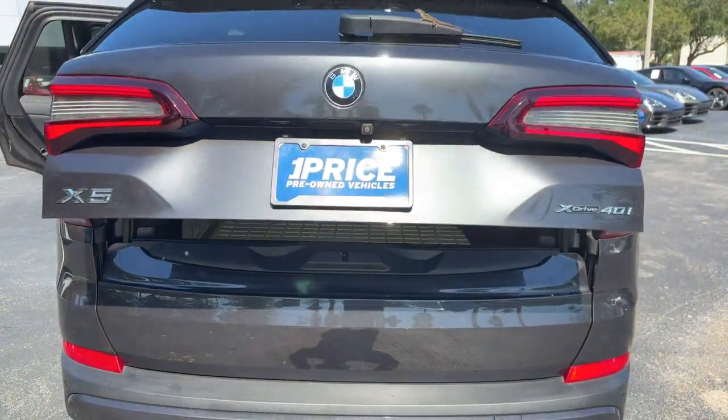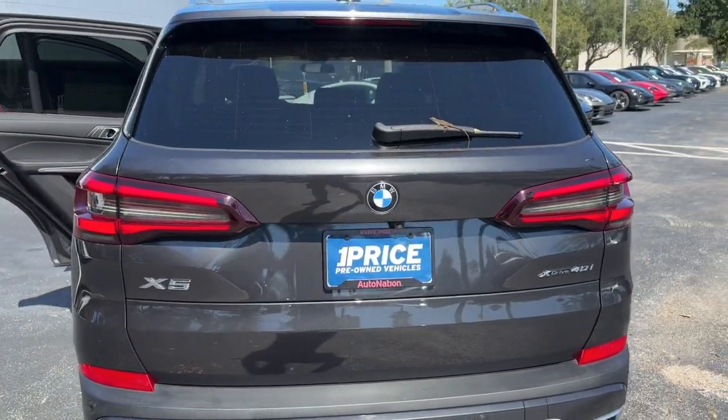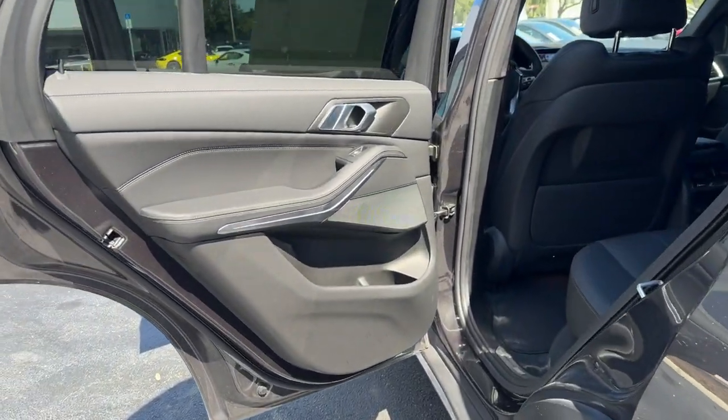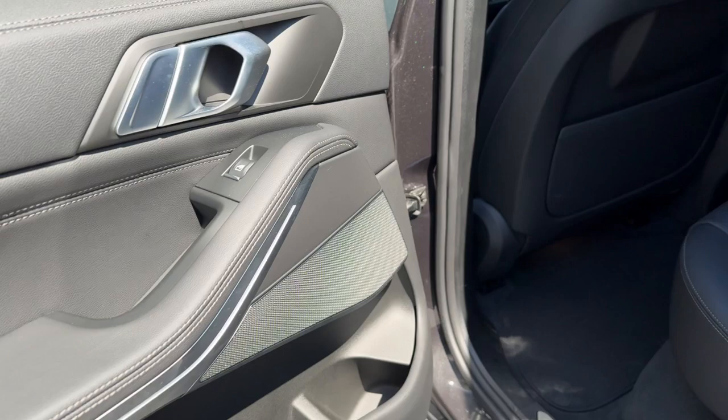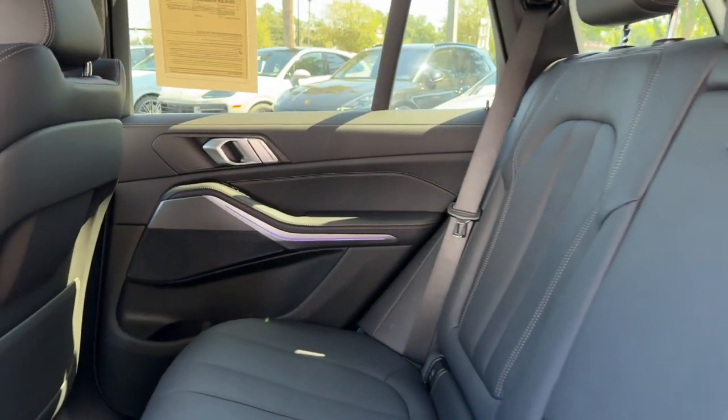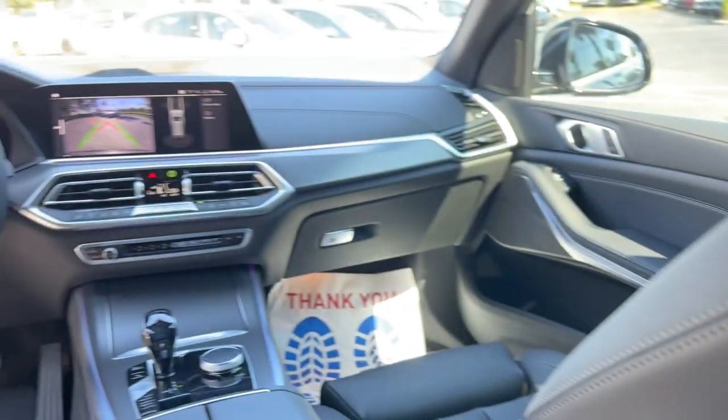These are just some of the great options this vehicle comes with: pre-collision system, intelligent auto on-off high beams, lane departure warning, panoramic roof, all-wheel drive, hands-free liftgate, keyless entry, sun moonroof, navigation system, and power liftgate.